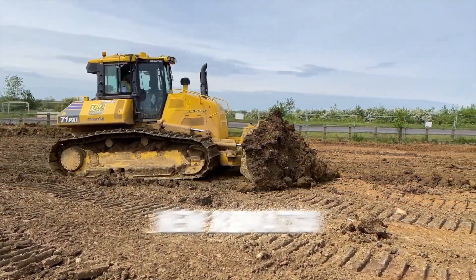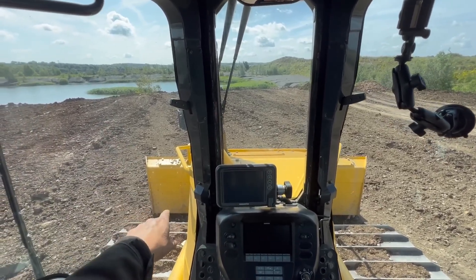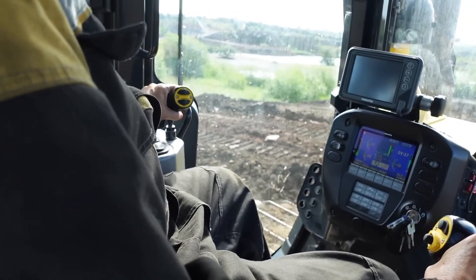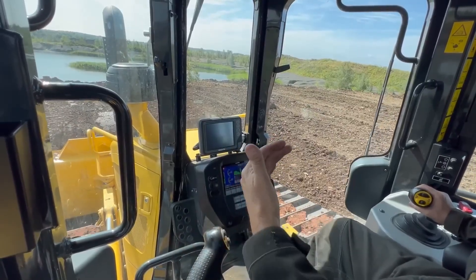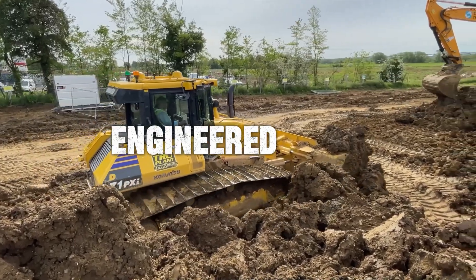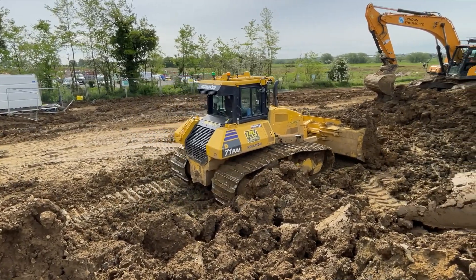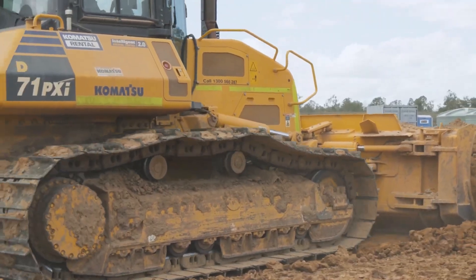They're talking about the new Komatsu D71. They say the cab's so quiet you can actually hear yourself think, and the visibility's so good you can see both corners of the blade without even craning your neck. This isn't just another challenger — it's a machine engineered from a totally different playbook. So today, we're settling it.